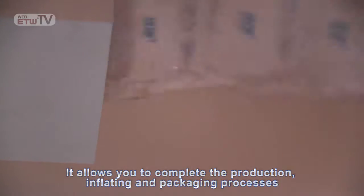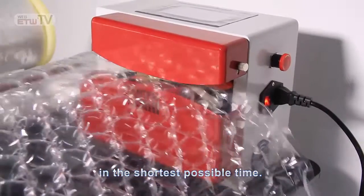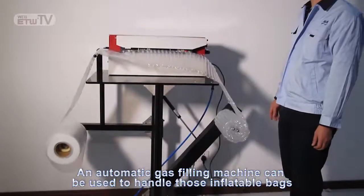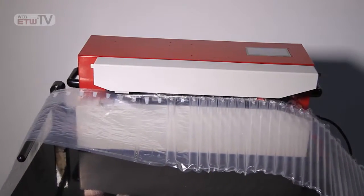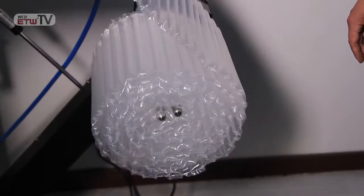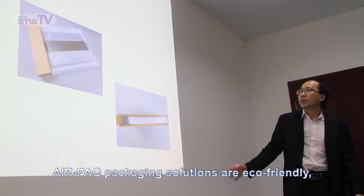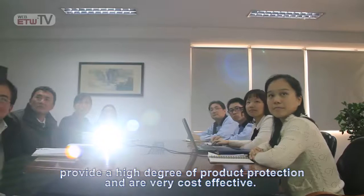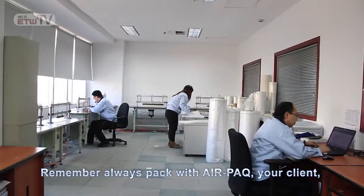It allows you to complete the production, inflating, and packaging processes in the shortest possible time. An automatic gas filling machine can be used to handle those inflatable bags that come with air valves. AirPak packaging solutions are eco-friendly, provide a high degree of product protection, and are very cost-effective. Remember, always pack with AirPak.